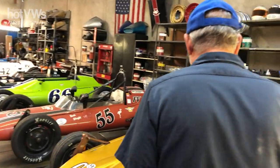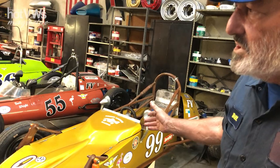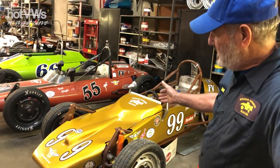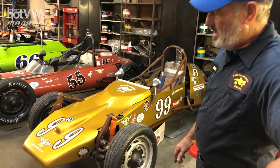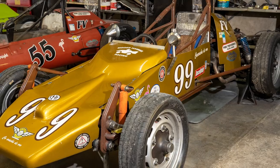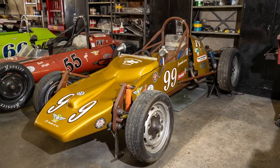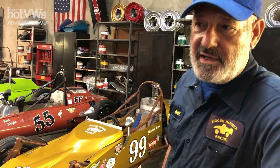This car, the one I call Cucaracha, is the newest car in the shop. She is a 1972. She is a one-off built in Ohio by Alan Truhoff. She came to me some years ago and as you can see she's not the prettiest race car, but she is very quick. We're getting there to the front.